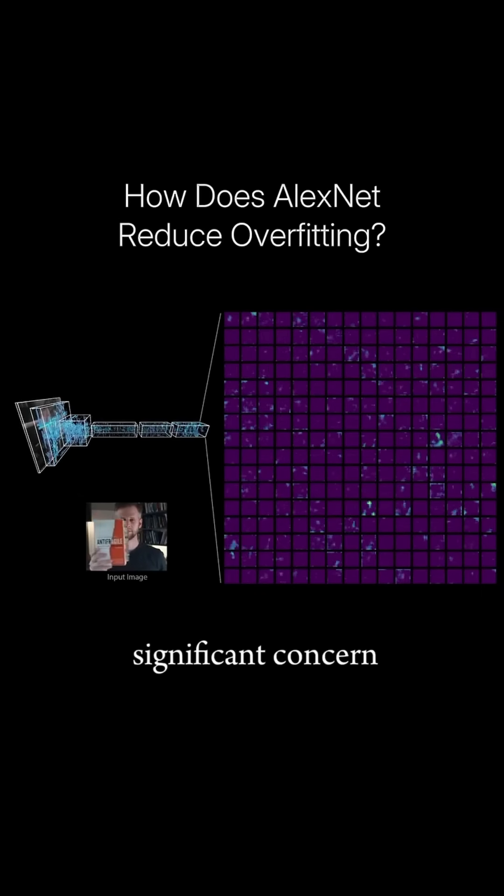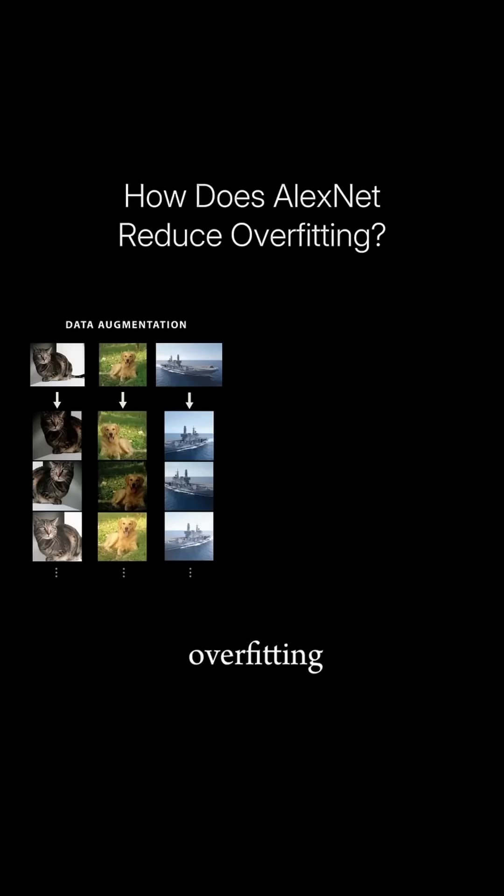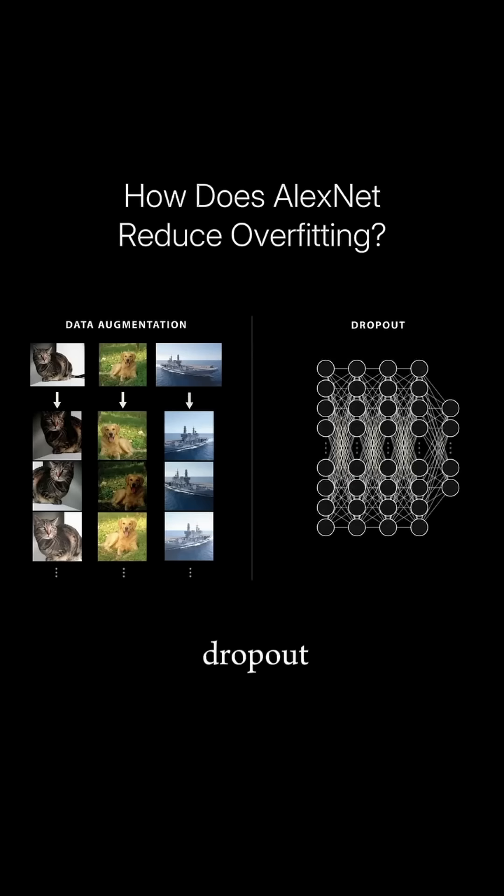Overfitting was a significant concern for the AlexNet team. To reduce overfitting, the team used data augmentation, applying random shifts, flips, and color changes to their images while training, and used a new technique called dropout, where collections of neurons are randomly turned off during training.